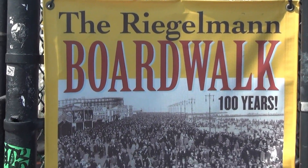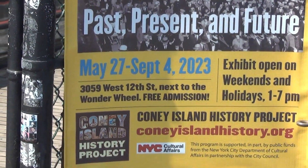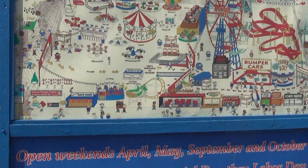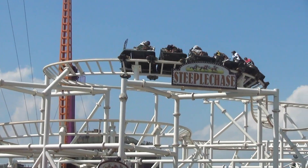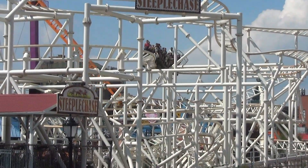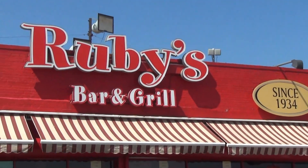Coney Island is celebrating their 100-year anniversary this year, and it's open seven months a year. There's the Steeplechase roller coaster. And next to Nathan's is Ruby's Bar and Grill.